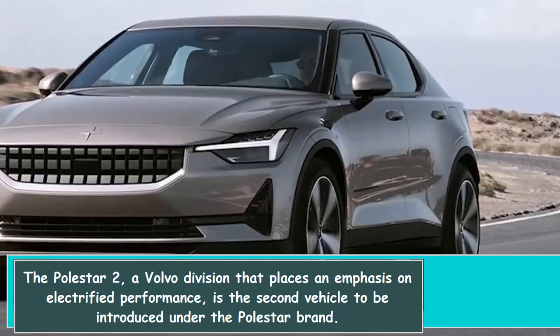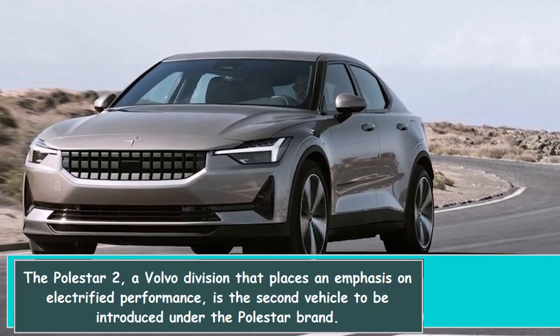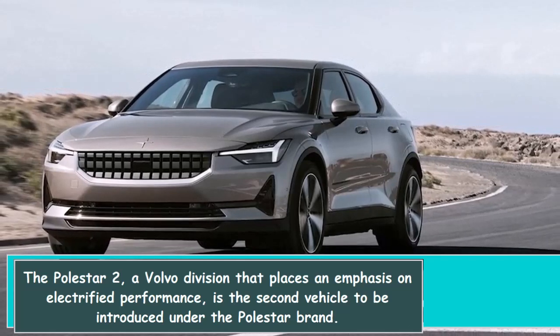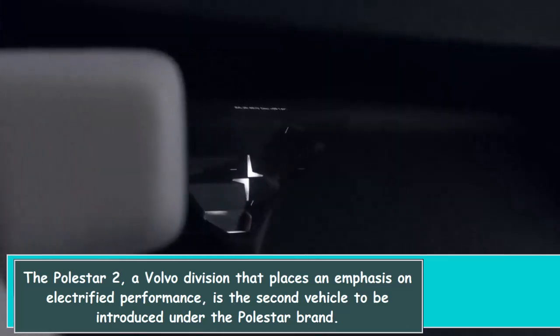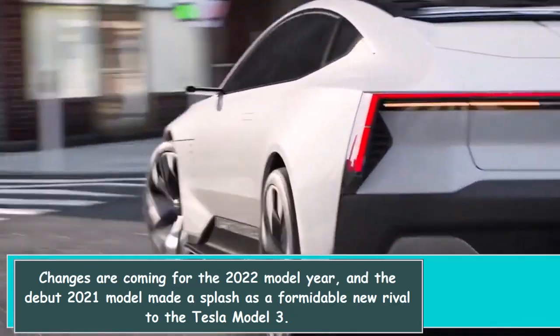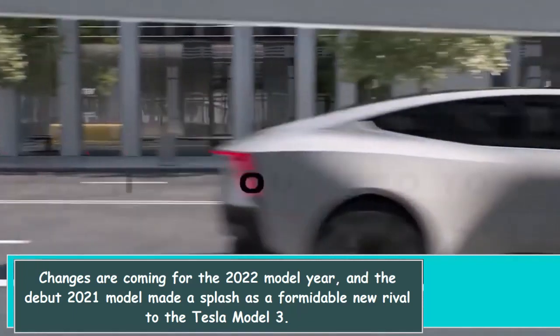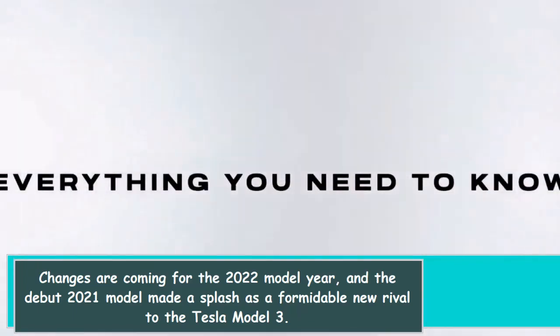The Polestar 2, from a Volvo division that places an emphasis on electrified performance, is the second vehicle to be introduced under the Polestar brand. The debut 2021 model made a splash as a formidable new rival to the Tesla Model 3, and changes are coming for the 2022 model year.